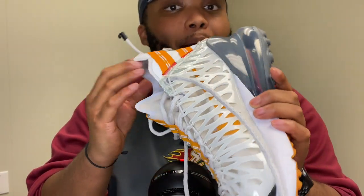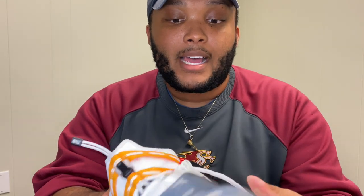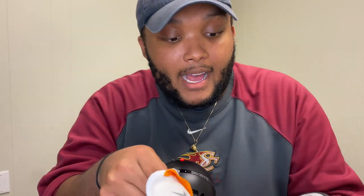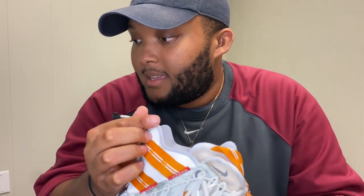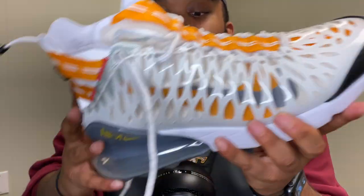This is normally my rainy day shoe — I wear it in the rain because I know my foot and my sock aren't going to get wet. Here in Alabama, the weather changes all throughout the day, so it can be pouring down rain, then sunny and 83 degrees within two hours. This shoe breathes — it's not too hot, not too cold, it's just right. It's a lightweight shoe.